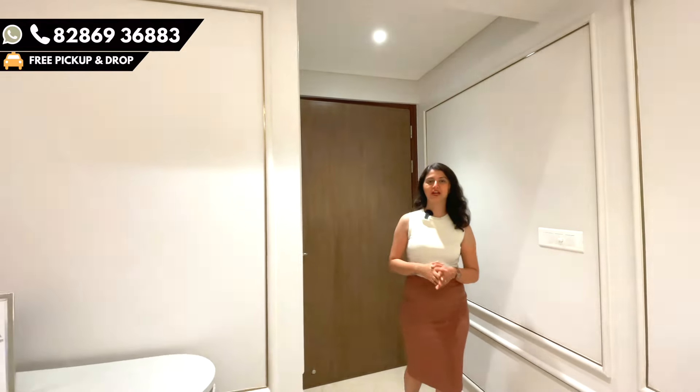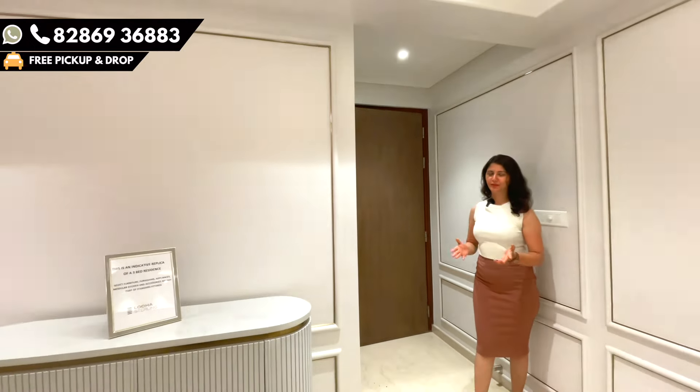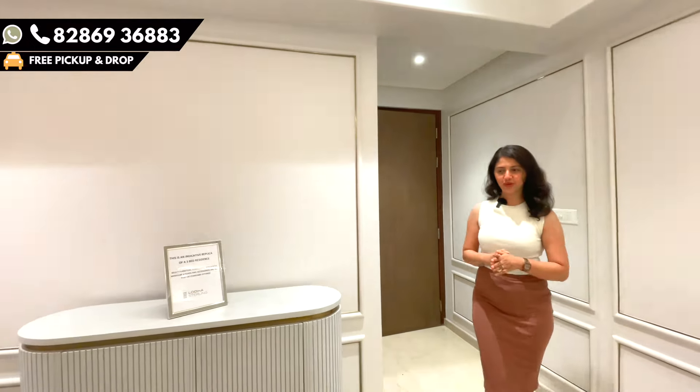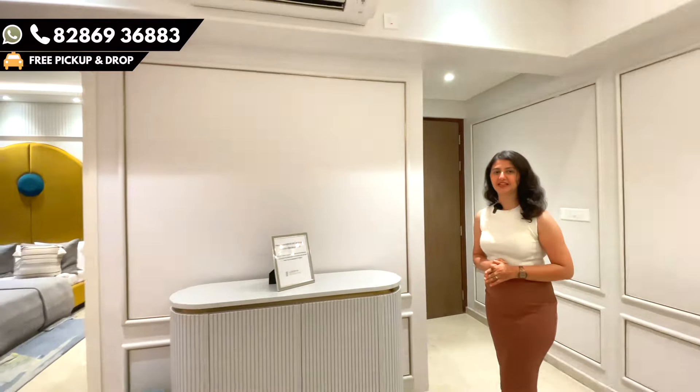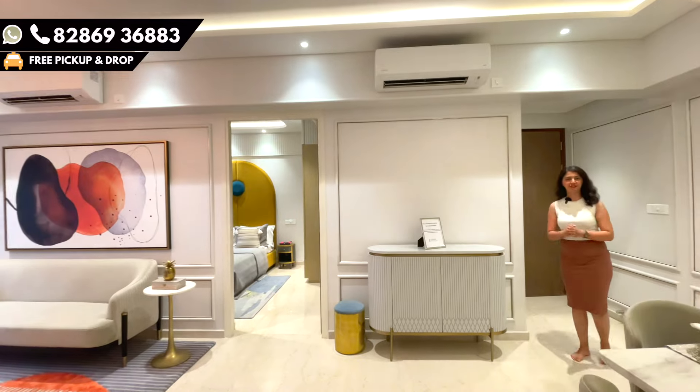I'm here to show you a luxurious 3 BHK for which the carpet area is 1,041 square feet. As we enter, this is the foyer area for complete privacy. As we move forward, you can see the entire living area is in an L-shape, with a carpet area of 350 square feet for the living area.